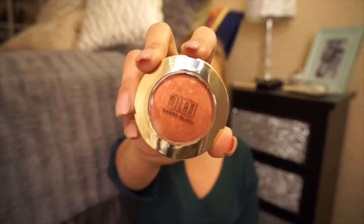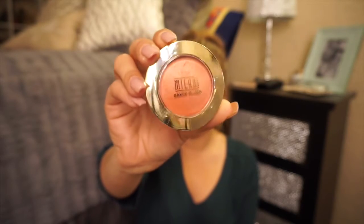Last but not least, two Milani baked blushes — one is a new purchase and one is a repurchase. The new one is Rose d'Oro, a really pretty rosy shade with specks of gold, perfect for spring. The repurchase is a shade I'm sure you've heard about on YouTube — it's the best. I've already gone through one pan, and I don't wear that much blush. It's like a peach with hints of gold, looks really natural on the skin. I love this shade.